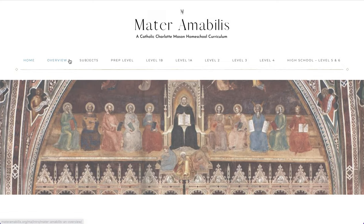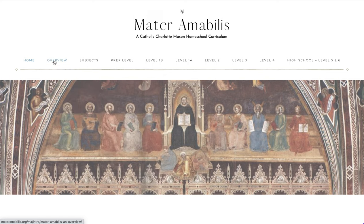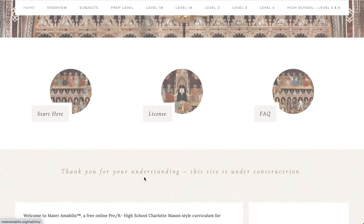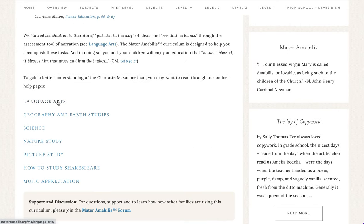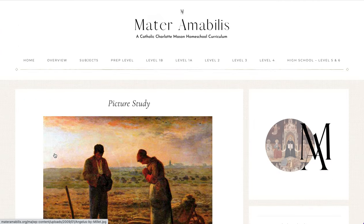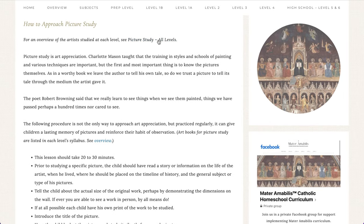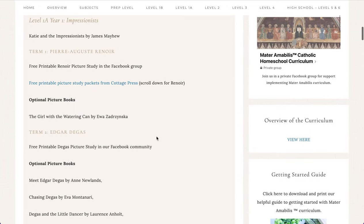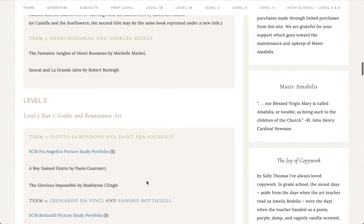One more thing to look at — if we go to Subjects, we have some overviews of each subject. These are also included in the Start Here introduction. In the introduction, if you scroll down, you have some resource pages including a language arts overview, geography and earth studies overview, science, how to do nature study, and how to do picture study, for example — showing how you would arrange a picture study lesson or approach the topic. There's also an all-level resource so you can look at a quick glance at what books and resources are suggested for each level and which artists are studied, as well as a similar resource for music appreciation.